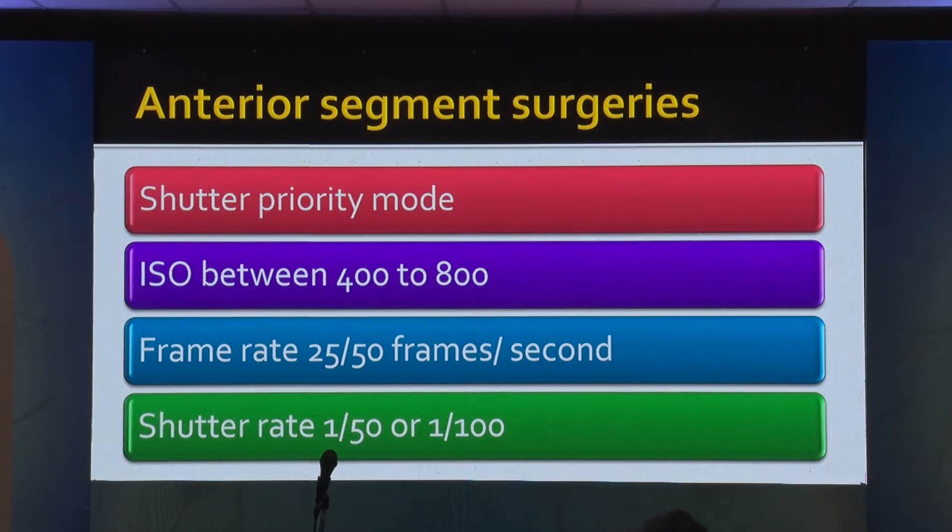For anterior segment surgeries, the shutter priority mode in the camera can be used. ISO between 400 to 800 is more than sufficient. Frame rate can be kept at 25 or 50. If you keep the frame rate at 25, your shutter speed should be 1/50; if it is 50 frames, then it will become 1/100. These are the things you need to do — this is a one-time setting and after that, forget about it.